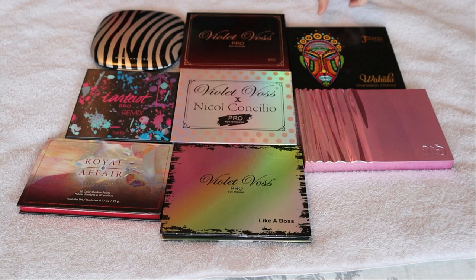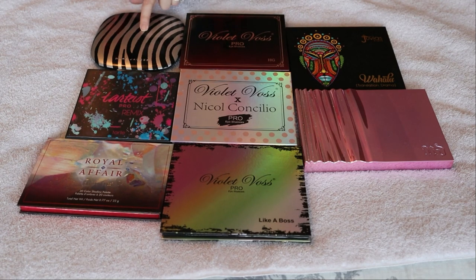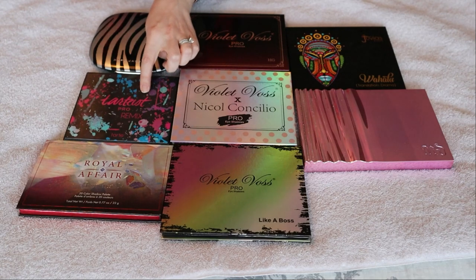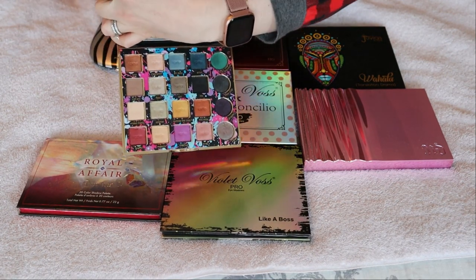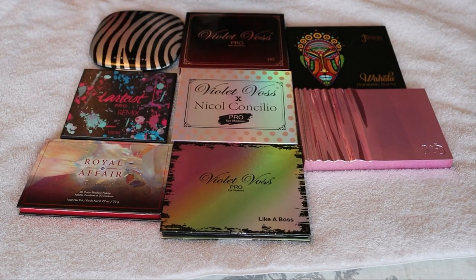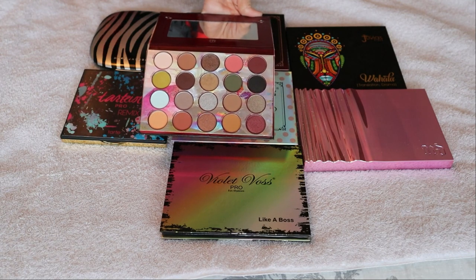Here are my 20 pan eyeshadow palettes. I have from Juvia's Place the original Walhalla palette. I have my Urban Decay Heavy Metal. I have three from Violet Voss: Like a Boss, their collab with Nicole Contiglio, and their Holy Grail palette. This is from Marc Jacobs - it was their holiday palette from 2018 called The Wild One. I have my Tarte Pro Remix. This gets a lot of flack, but I actually really like this palette - it is definitely more of an accompanying palette, certainly not standalone, but the shimmers are really pretty and for Tarte this was very out of the box. And then we have my BH Cosmetics Royal Affair palette - the color story in it is just stunning, a lot of really cool toned variety of shades and I really quite like it.